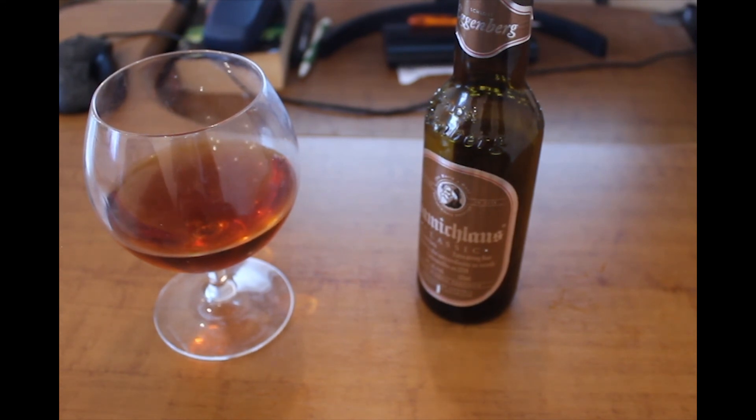Anyway, I think I'll keep enjoying this beer. I hope you liked this review — see you soon, subscribe, leave a like, and bye-bye!